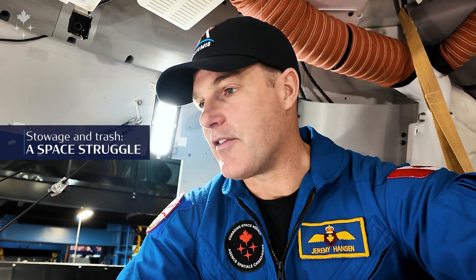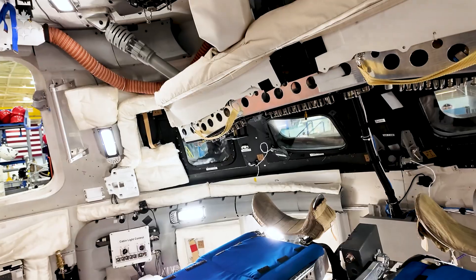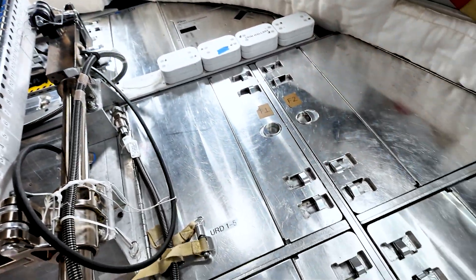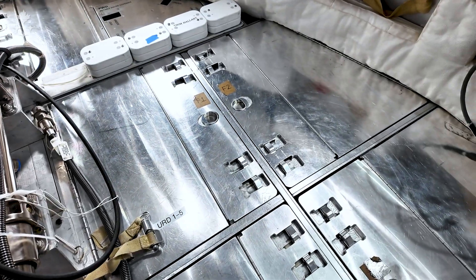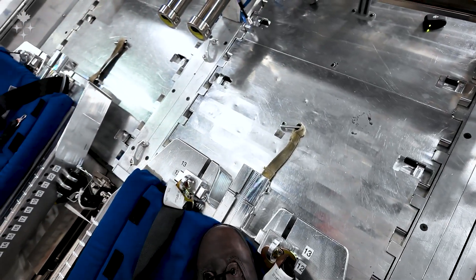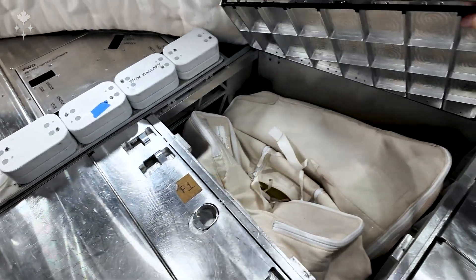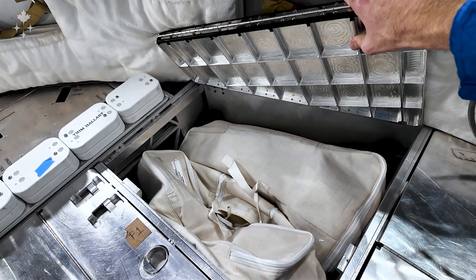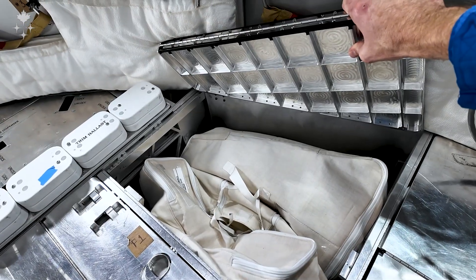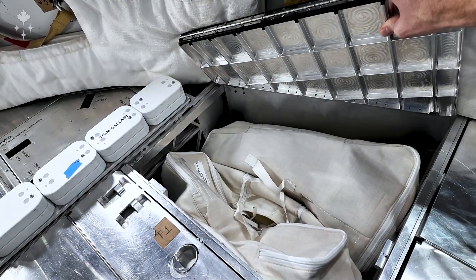Most of the floor of this vehicle is used for stowage. Some of it has avionics in it — computer boxes, etc. — but other parts are just empty compartments that we can store things in. You can see these panels; there are even panels under these seats, and we can access all of these once we're in space. Inside there we'll have stowage bags that will all be labeled and organized, so we'll know where to go to get whatever we need for a specific task.